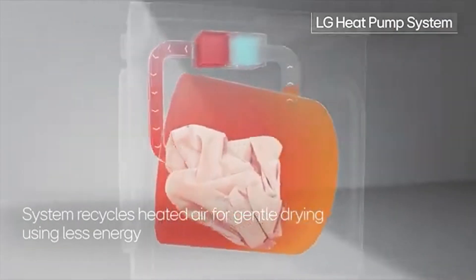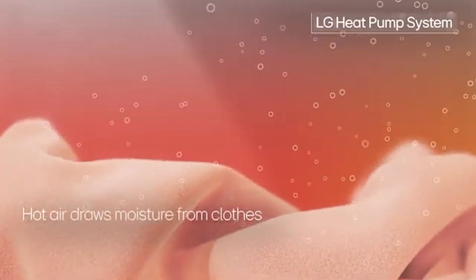Heat pump dryers are without a doubt one of the best purchases for efficiency in reducing your utility bill. But are they reliable? In this video, you'll learn about the most reliable heat pump dryers, full size and compact, based on real service calls — over 33,000 logged by our service team just last year. Then you'll learn about the real problem with heat pump dryers that nobody else is talking about. Let's get started.